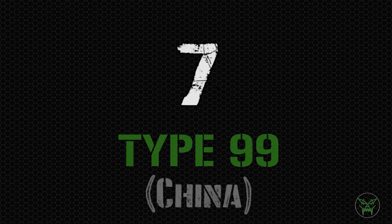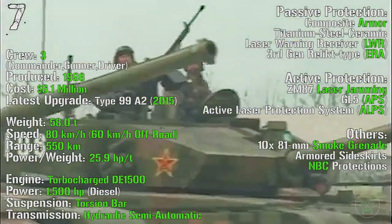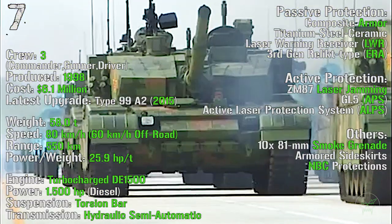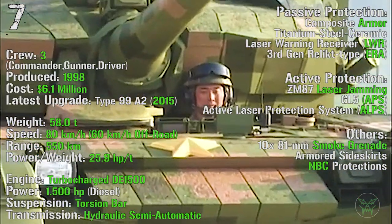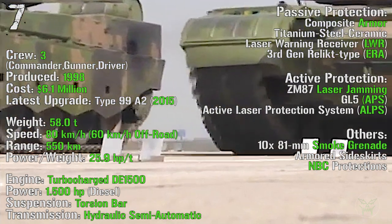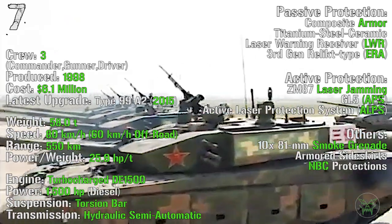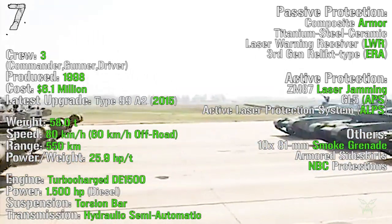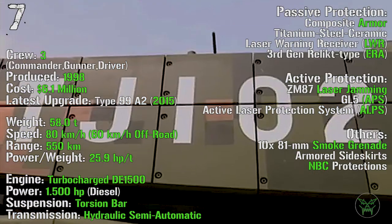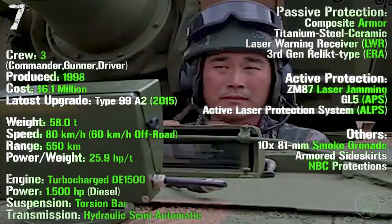At the 7th spot we have the Type 99 from China. It's been produced from 1998, with the latest upgraded Type 99A2 introduced in 2015, with a cost of 6.1 million dollars. It has a crew of 3 and a weight of 58 tons. It can reach a maximum speed of 80 km/h on-road and 60 km/h off-road. The maximum range is 550 km with an engine power of 1500 HP. As passive protections we can find composite armor, laser warning receiver, and 3rd generation explosive reactive armor. As active protections we can find a laser jammer, GL-5 active protection system, and an active laser protection system. We also have 10 smoke grenade launchers and NBC protections.